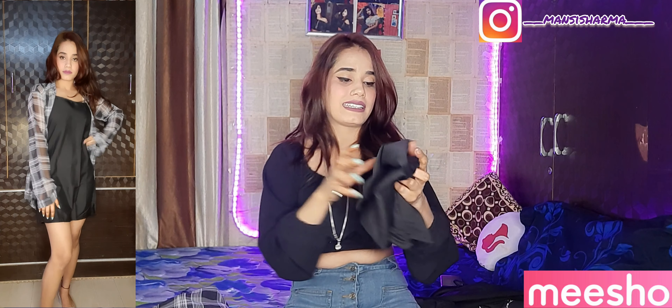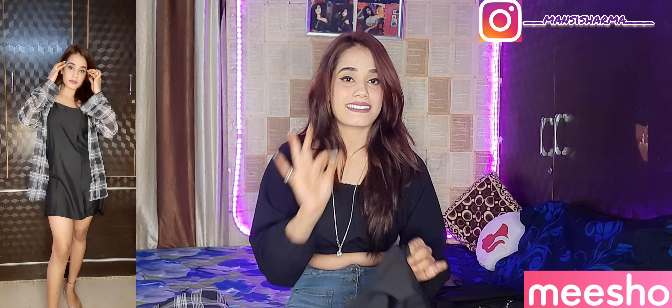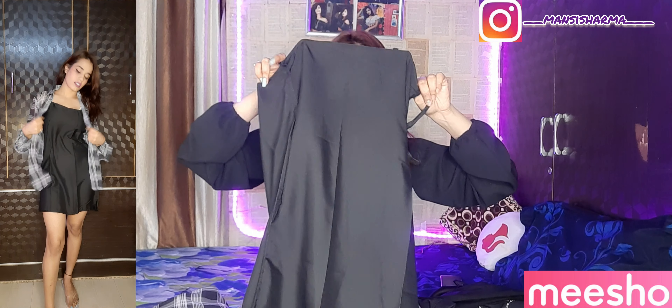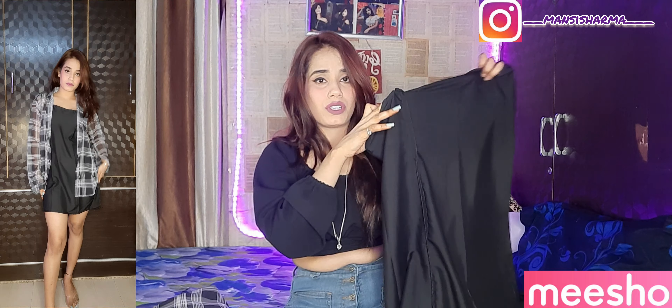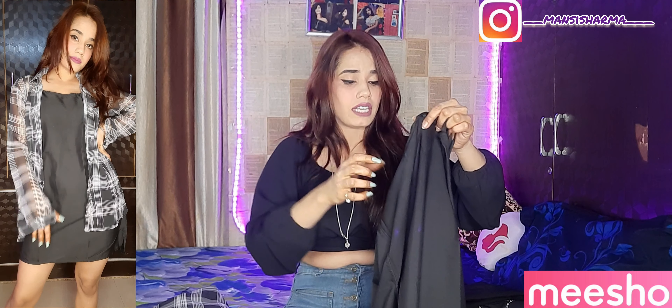Let's talk about the third product. You will see a picture of the dress and a shrug. This is a shrug and dress set, but honestly the dress material is very bad — I would say don't purchase it.